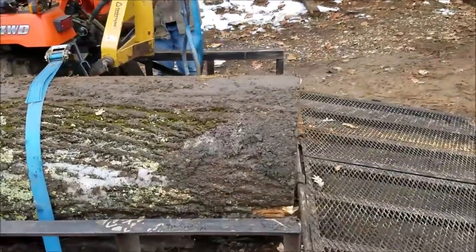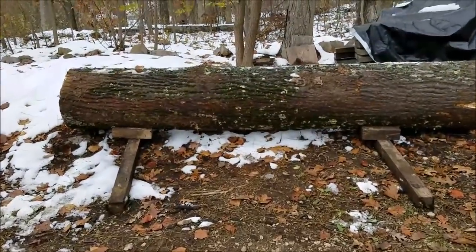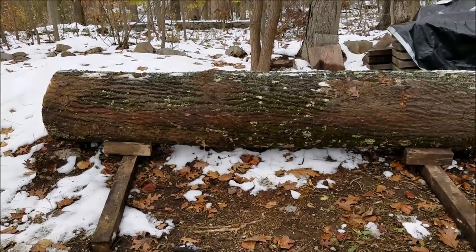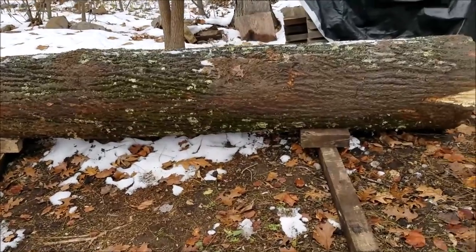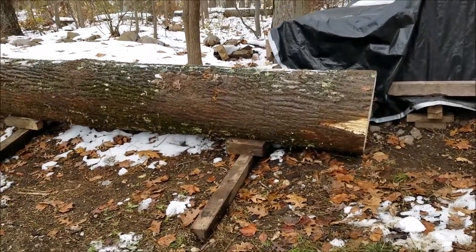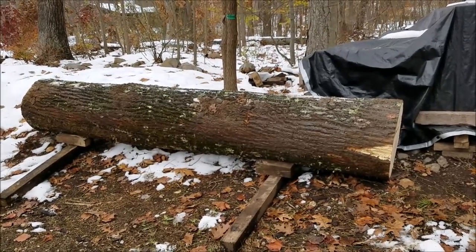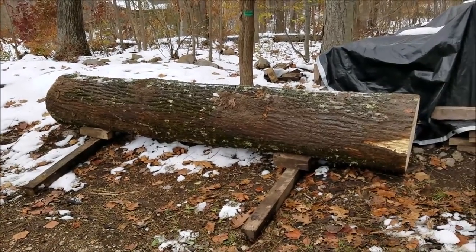We're going to get this one dragged off. We already brought the second log up — that's over here, probably a 23 to 24 inch on the small end. Both of them are 12 feet long, which is the largest I can haul on my trailer. We'll get these unloaded and in the next few weeks we'll get this cut up into siding.